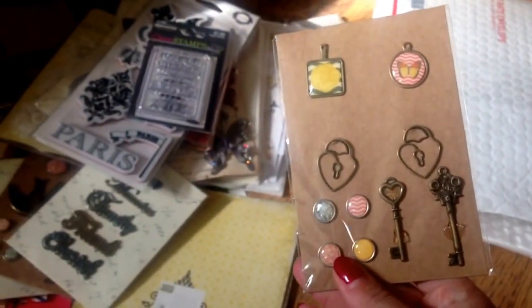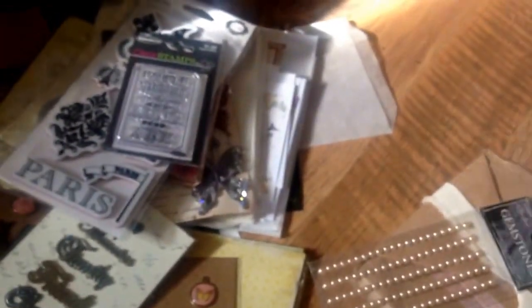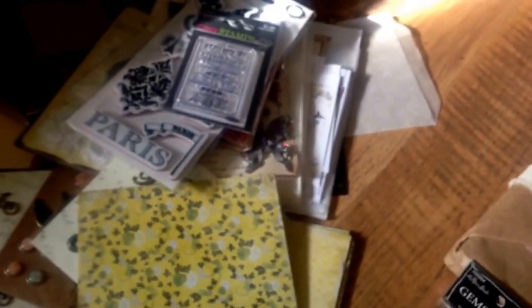Oh, keys. I love keys. I love all things vintage. And Lori knows that. Oh my goodness. Oh, another piece of paper. That's pretty. This is a junk journal, I think. And some gems.